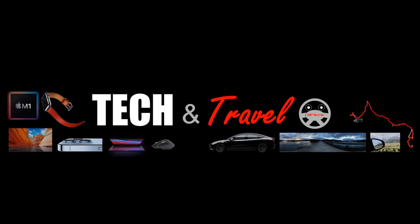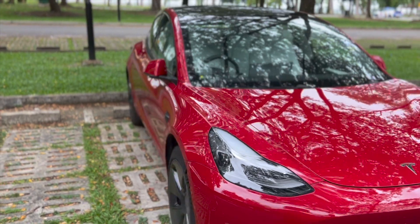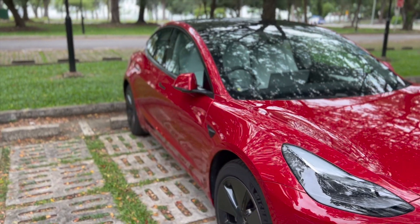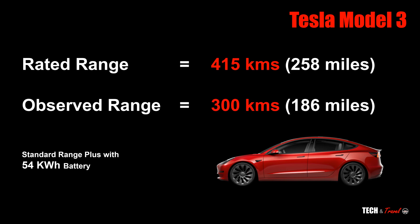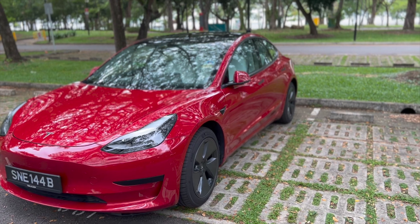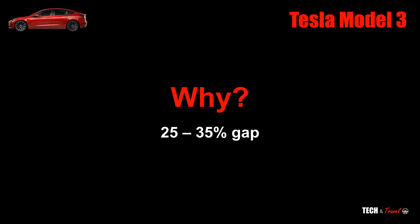Hello everyone, welcome to Tekken Travel. Tesla Model 3 in its 54kWh standard range plus configuration has a rated range of 415km, about 260 miles. However, in practice, one observes a range of about 300km. That's what I've gotten over the last 9 months of owning Tesla Model 3. The big question always in my mind has been: why is my observed range 30% lesser than the rated range?